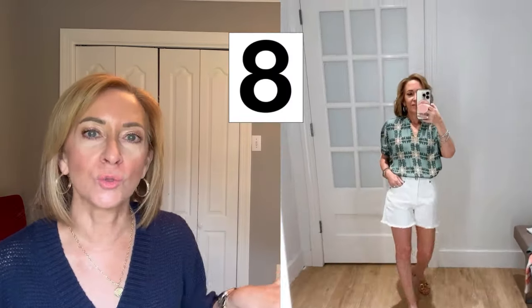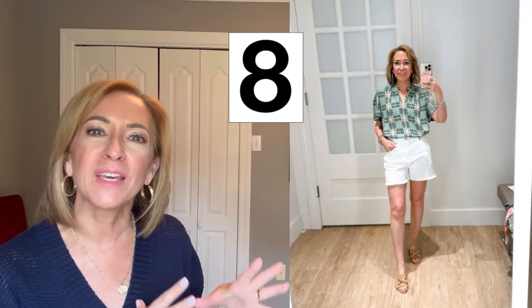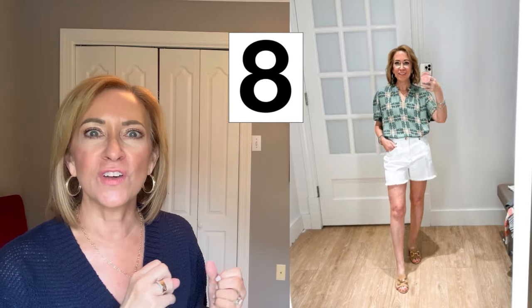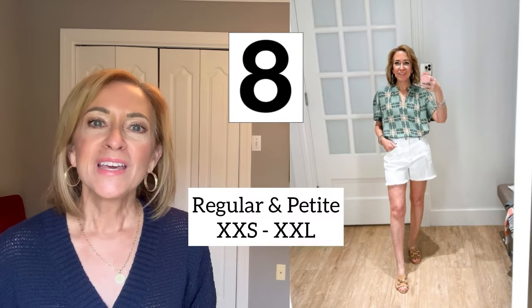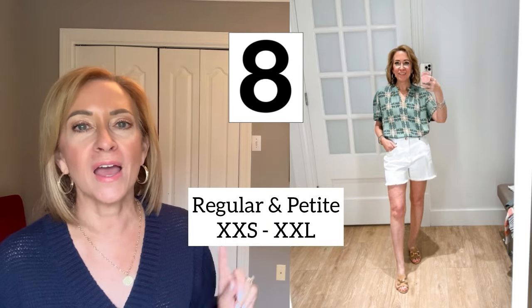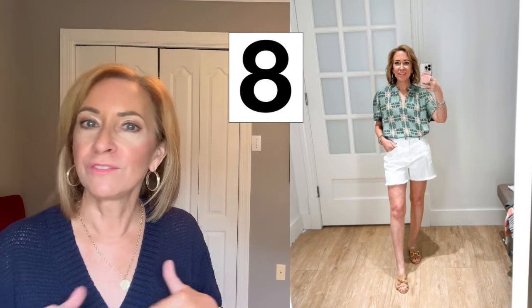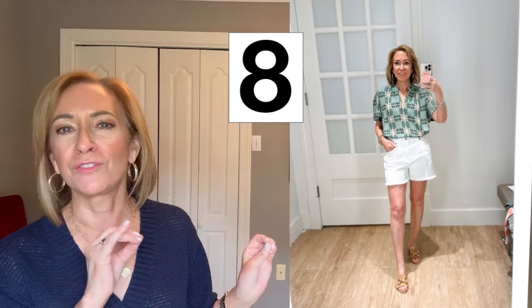Same white shorts, but this time I switched the top to this green short sleeve top. The print on this is really pretty and it just screamed spring to me — lightweight, a pretty color, just feels fresh. It's available in regular and petite in sizes XXS to XXL. I'm wearing it in a petite XXS. It fits great, true to size, and I really like it with white. It just looked crisp, pretty, and fresh.